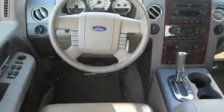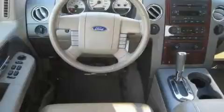This truck's powertrain includes a 5.4-liter eight-cylinder engine, an automatic transmission, and four-wheel drive.